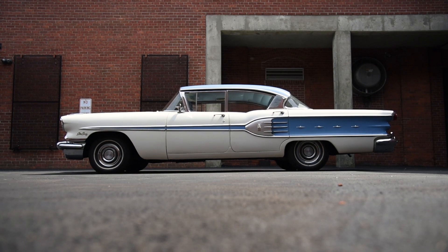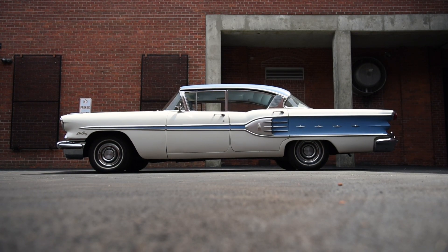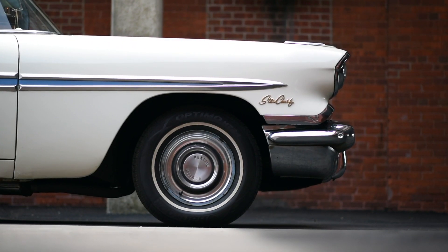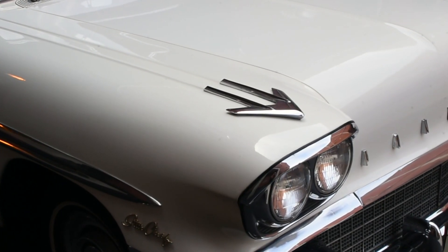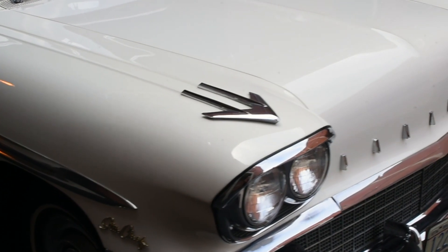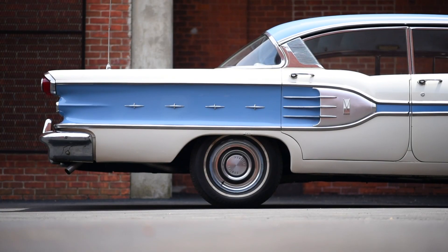In the 1950s, American cars were big, flamboyant, and had tons of chrome that shined. The Pontiac Star Chief did not disappoint in this department. From the arrowheads on the front to the recognizable stars on the side, this car has always been a sight to see.